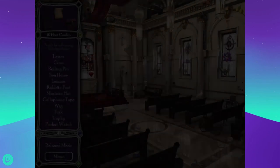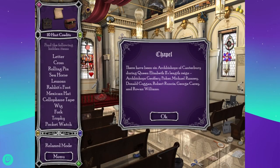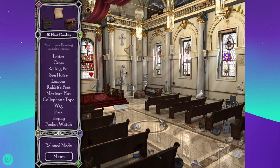There have been six archbishops of Canterbury during Queen Elizabeth the Second's lengthy reign: Geoffrey Fisher, Michael Ramsey, Donald Coggan, Robert Runcie, George Carey, and Rowan Williams. At first I thought they were going to say six for a long time, but yeah, that makes sense — she's been queen for a long time. She will outlive us all until she doesn't.